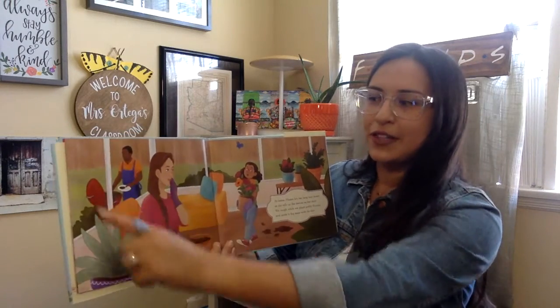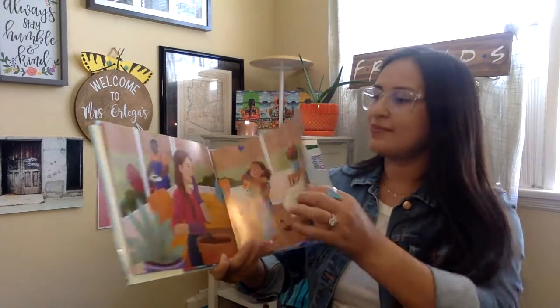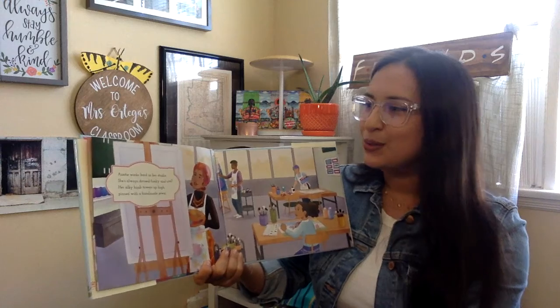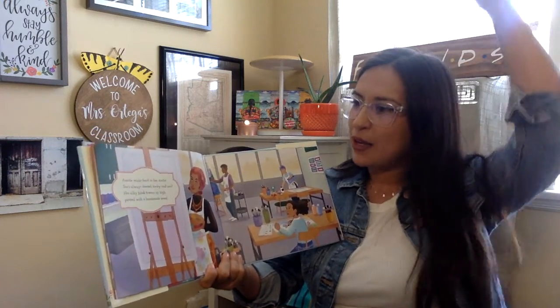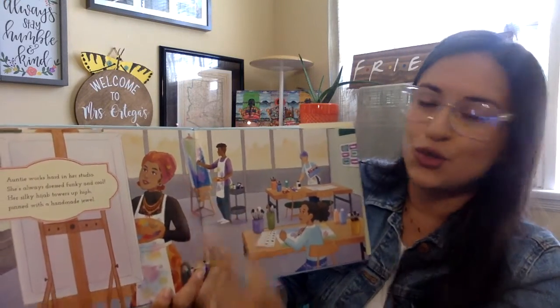I notice another character over here. I wonder who that is and what they're making. Auntie works hard in her studio. She's always dressed funky and cool. Her silky hijab towers up high, pinned with a handmade jewel. Here, if you look closely, you can see that handmade jewel.